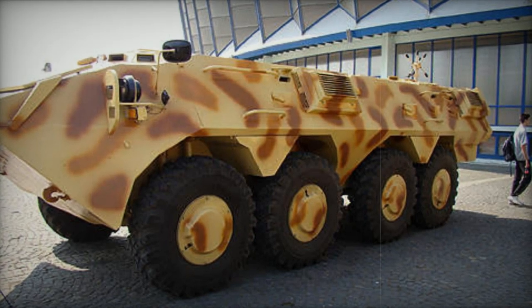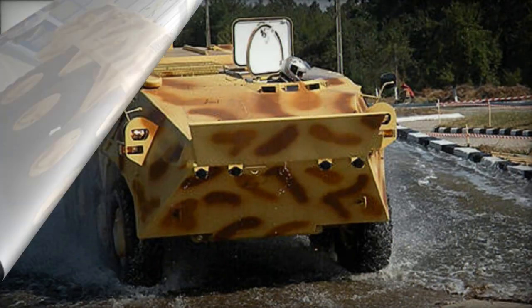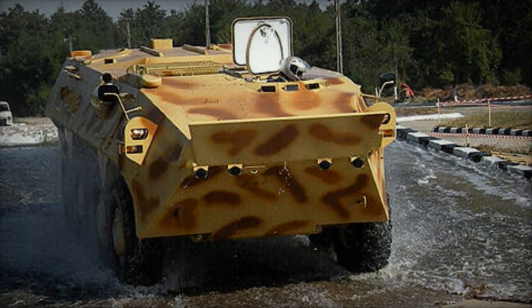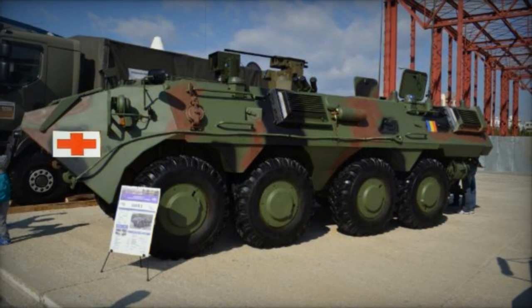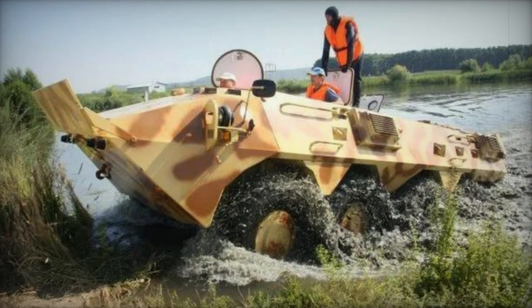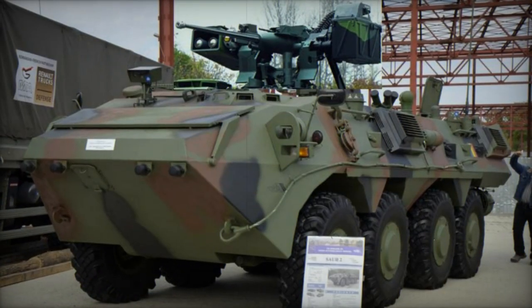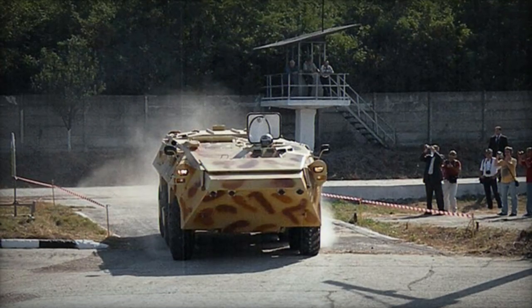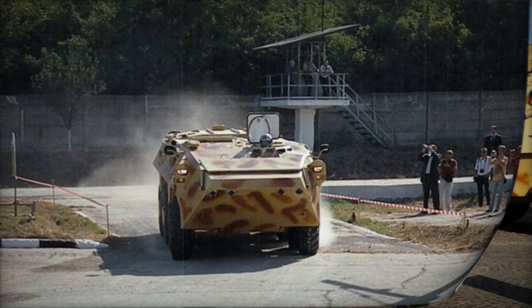The SOAR-2 Armored Personnel Carrier was created by the Romanian company Romarm as an independent project with the aim of potentially meeting the needs of the Romanian Army. Romarm boasts extensive expertise in the development and manufacturing of wheeled armored vehicles. Unveiled to the public for the first time in 2008, the SOAR-2 represents an upgraded iteration of its predecessor, the SOAR-1, which was not chosen for production. Instead, the Romanian Army opted for the Swiss Piranha IIIC. Although in 2013 there were discussions about the Romanian Army acquiring 50 units of the SOAR-2, no actual production orders were placed for this armored vehicle.